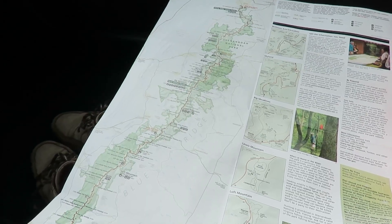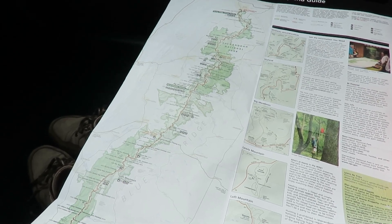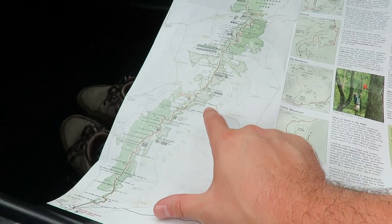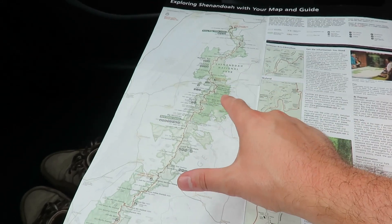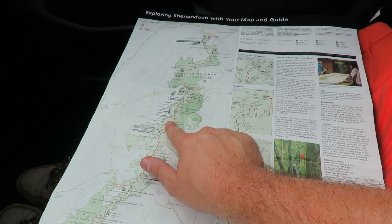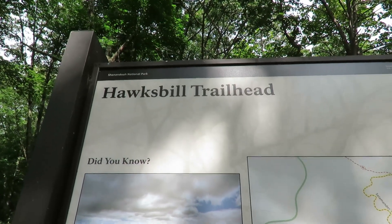Shenandoah splits into three sections because of a couple of gaps running through the ridge with major roads running through them — a northern section, a central section, and a southern section. Yesterday I explored the northern section and today I'm exploring a number of trails in the central section. The first one is here at Hawksbill, which is the highest peak in the park.